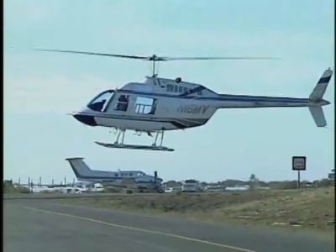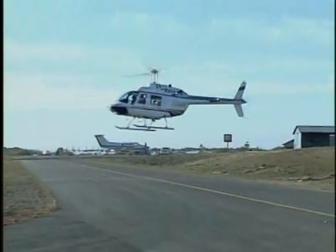Military aircraft or a news chopper, helicopters all work basically the same way. Here you can see exactly how versatile a helicopter is.